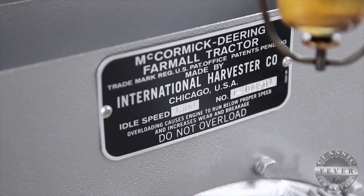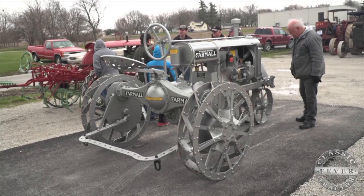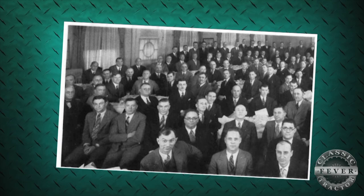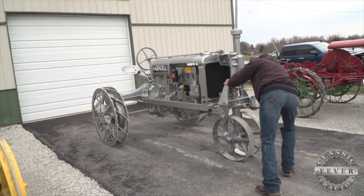This tractor is the 100,000th Farmall, serial number 100501. It's a 1930 model, rolled off the line April 12, 1930. It was painted silver pretty much when it was made new. There was the typical pomp and circumstance with upper management — they made a big deal about it. IH had a magazine, and there was a little write-up in there back when this tractor rolled off the line. And here it is now.